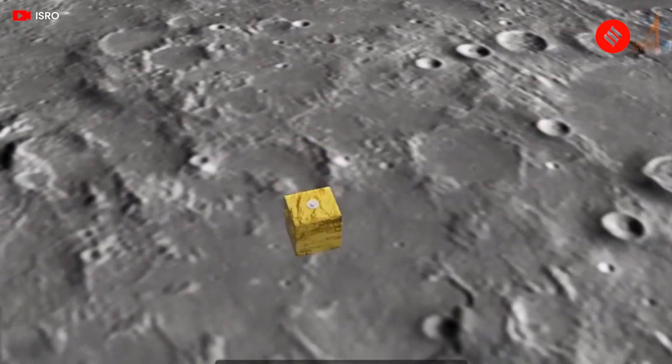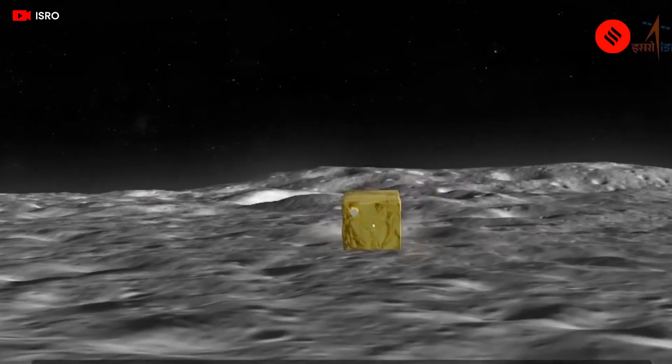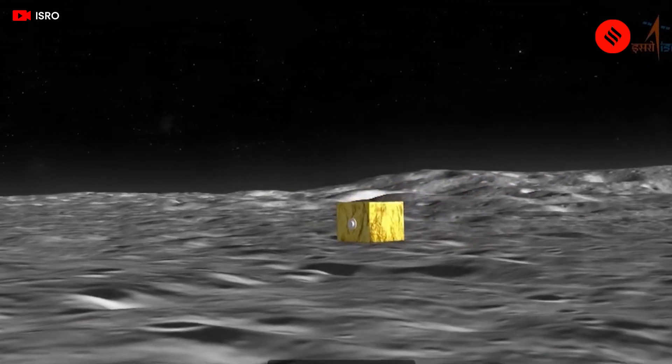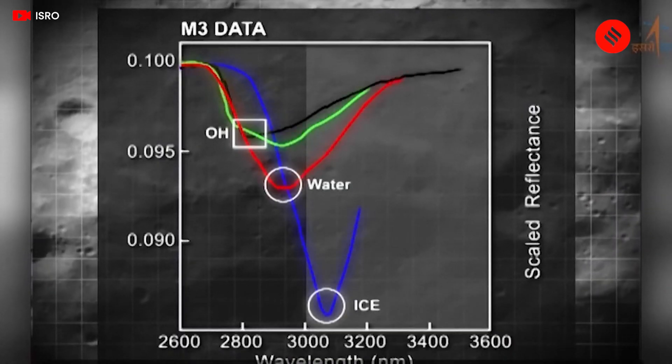The researchers analyzed remote sensing data collected by the Moon Mineralogy Mapper on the Chandrayaan-1 mission between 2008 and 2009. They mainly looked at the changes in water formation as the Moon passed through the Earth's magnetosphere tail.